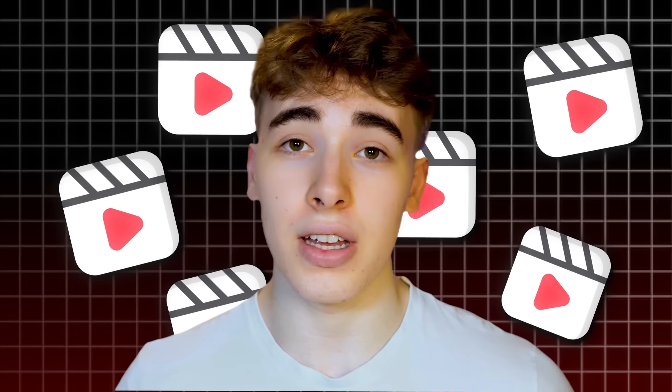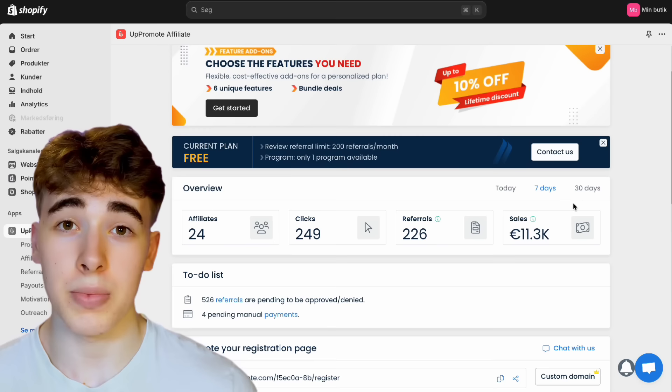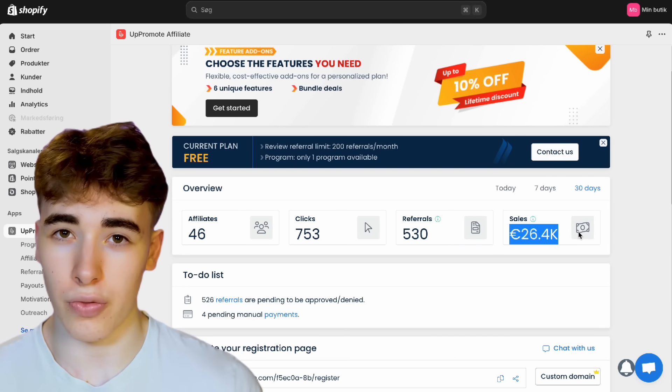I downloaded Up Promote, customized everything, and then got some people out of my e-com Discord who wanted to help. I gave them all their custom affiliate links and they started using those links on the profiles they created for my product. We all started pushing out videos like crazy. Over the next couple of weeks, we had a lot of sales every day — it was me and five other people working on this, posting like 30 videos a day. We ended up making a total of 530 sales, adding up to $26,494. At some point we were getting sales every couple of minutes when a video went viral. Up Promote definitely helped a lot with this.